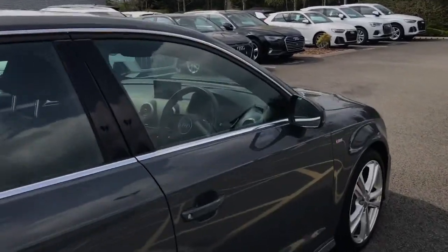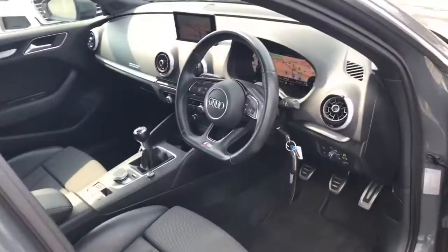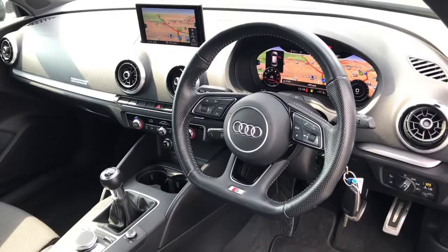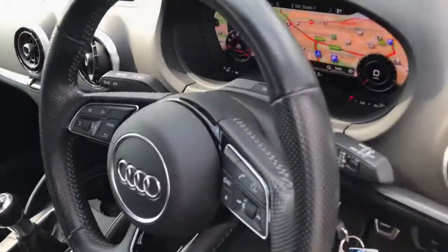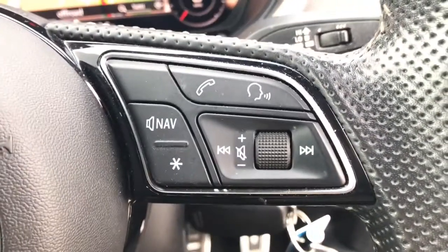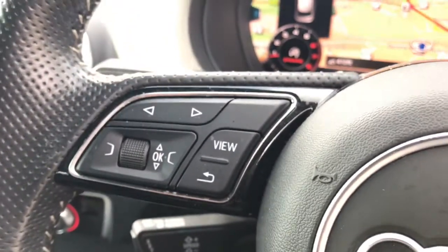As you move towards the interior you'll be able to see the flat-bottomed three-spoke leather multifunctional sport steering wheel. The multifunctional aspect controls the multimedia interface, the voice control, the navigation system, and we can also control the volume of the media.